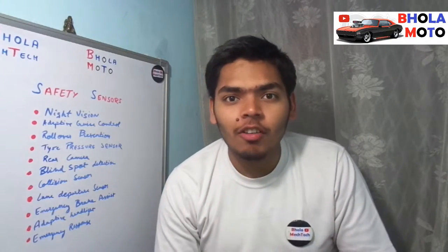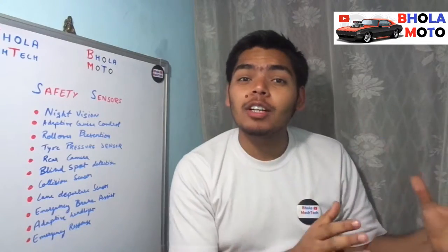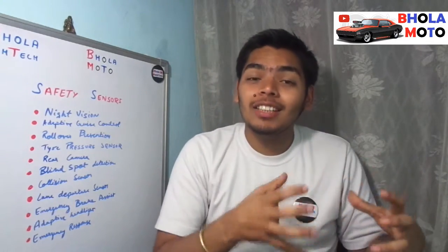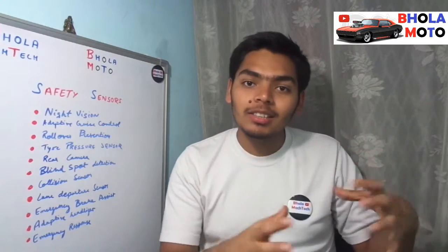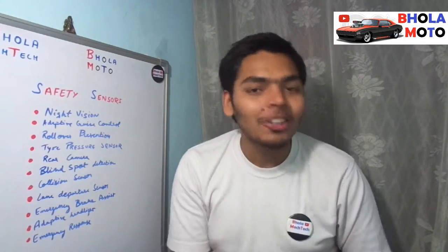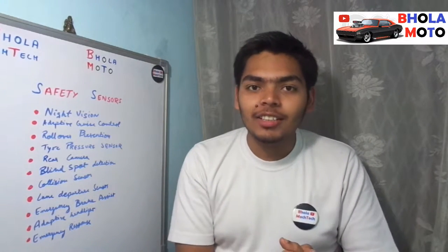Hello friends, I am Dr. Chetan Bol and you are watching Bholamoto. Have you ever thought how the safety system of a vehicle works? There are a lot of sensors included in the safety system of a vehicle. We will be discussing about those sensors which are responsible for the whole safety system equipped in a vehicle. Please keep watching this video till the end — we will be discussing about the 11 most important safety sensors of the vehicle.